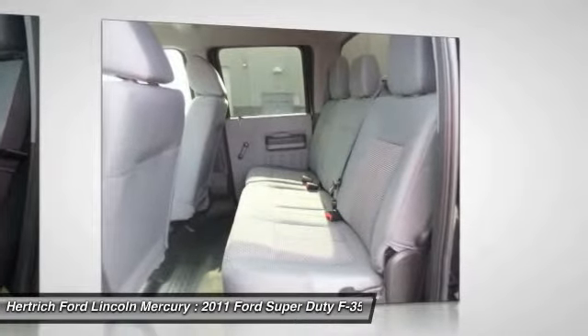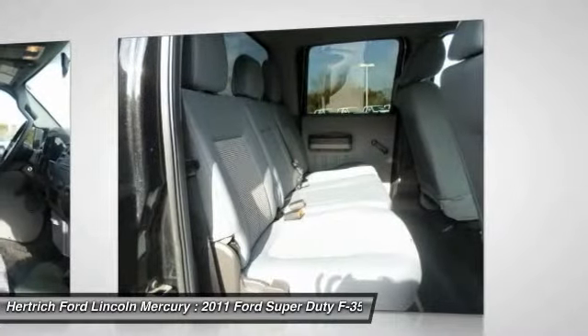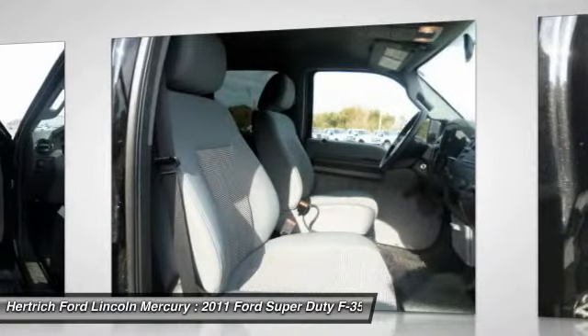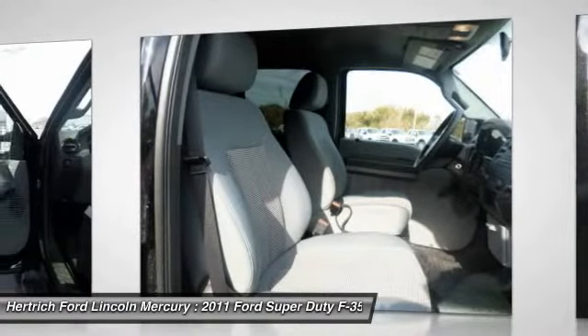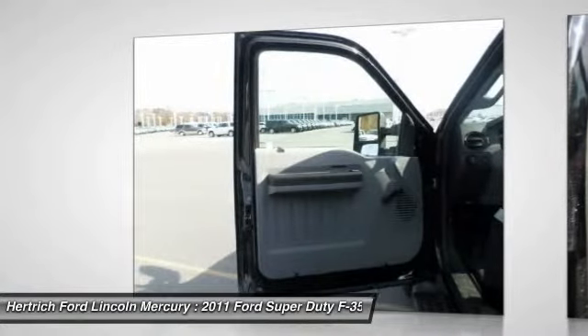This model sets itself apart with an array of powerful gas and diesel engines, excellent towing and hauling capability, standout convenience features, and the largest storage capacity in its class. Local one owner with low miles, clean AutoCheck, and plow package priced way below market — don't miss this one.